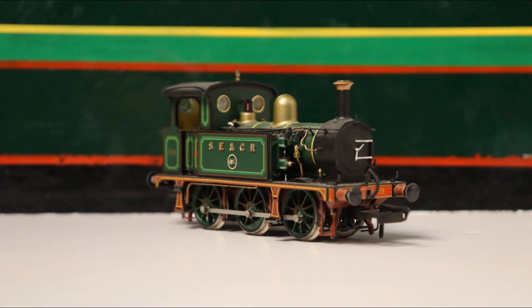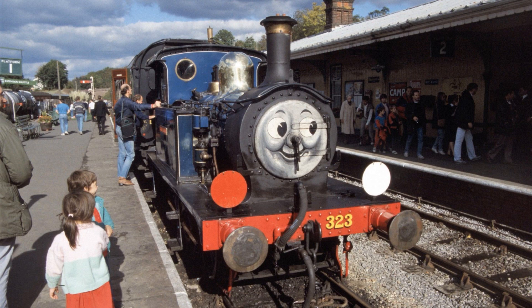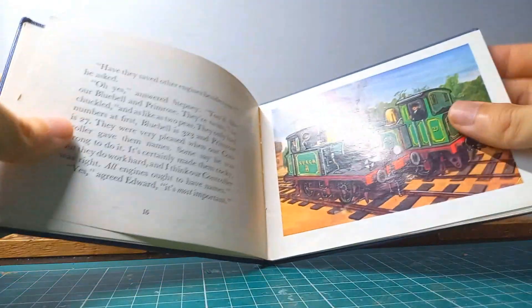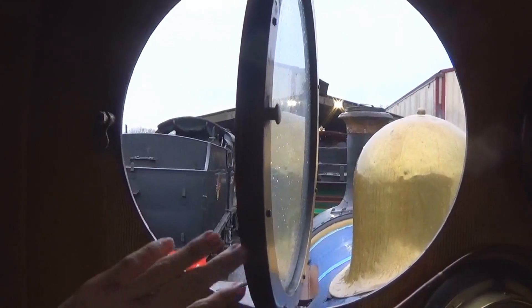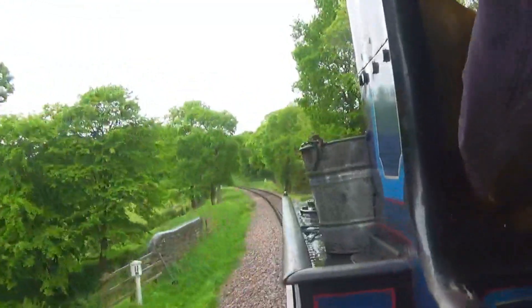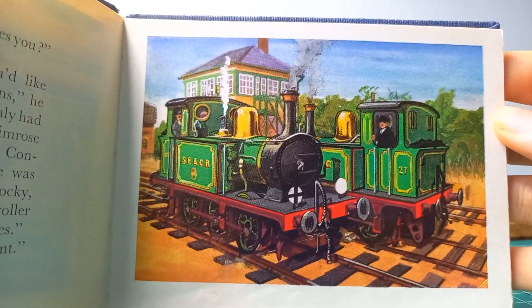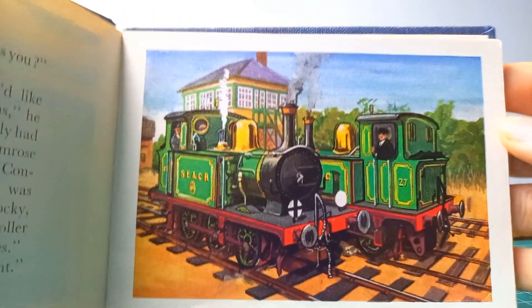I think the confusion of incorrectly claiming this is Primrose is due to how it's mentioned in the Railway Series. In the 18th volume, Stepney the Bluebell Engine, Audrey writes, 'they're twins, and as like as two Ps.' This pun on the fact that they're called the P-Class completely went over my head as a child, and perhaps it did for the illustrators too. The painting shows both engines in SECR green at the same time, something that has never happened in preservation.